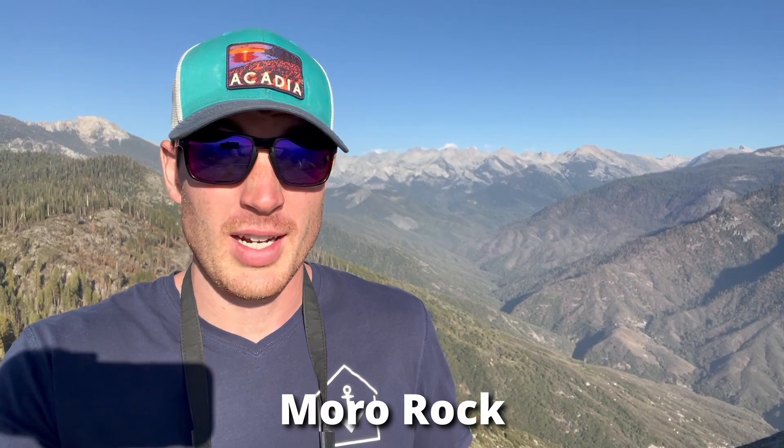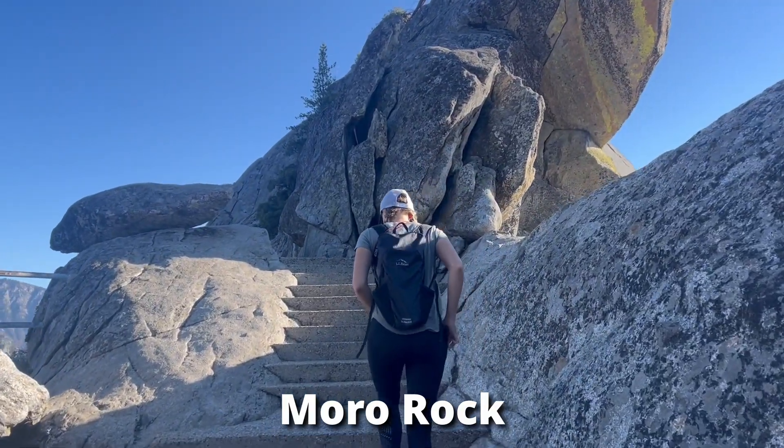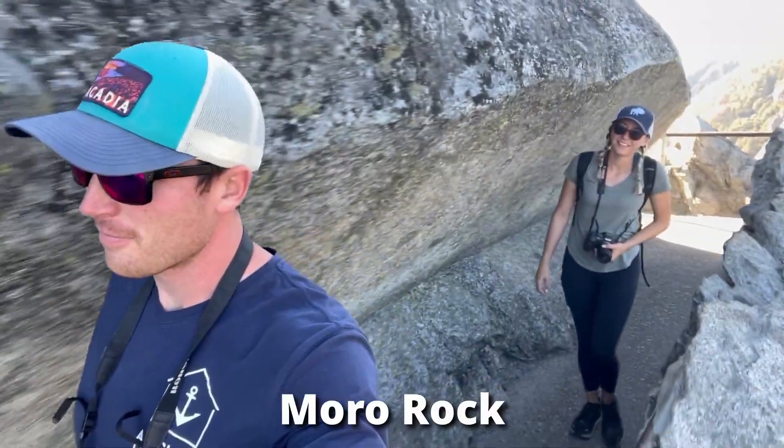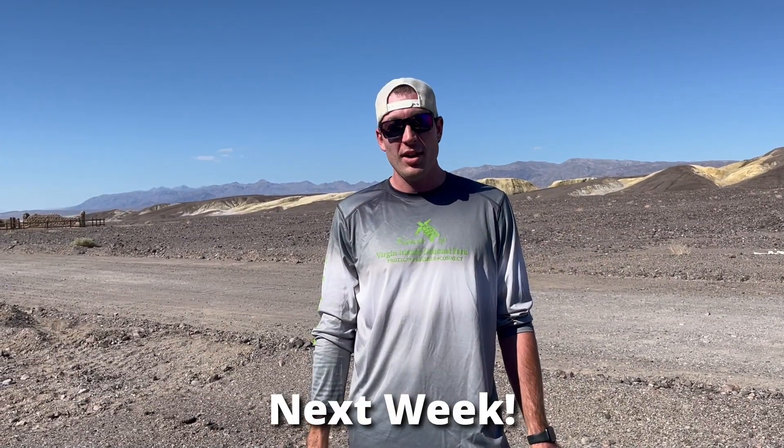We're on Moro Rock right now. It's about 350 stairs to get up here — pretty doable. There are some narrow passageways in between, but it's a fun little hike with some pretty amazing views, so put it on the list. If you found value in this video, comment, like, subscribe, and share with your friends, and we will see you in the next one.